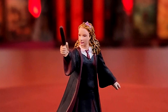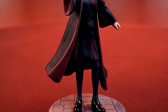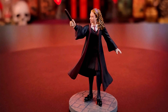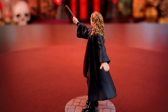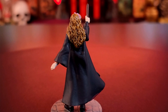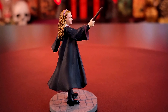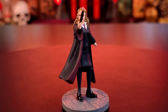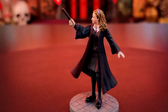Without further ado, let's take a close look at Lavender Brown. I love her hair — I love how they gave her the kind of kinky curl that Lavender has in the movies. I love her Gryffindor skirt and robes. I love that she's got her wand out. I think they did a really, really good job on her. There might be a little bit of paint mess-up on her extended hand, but all in all they did a really good job of keeping the paint where it needs to be and keeping the detail crisp. I'm happy to have a Lavender Brown in my collection.